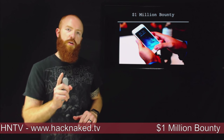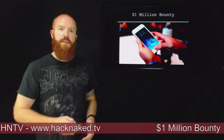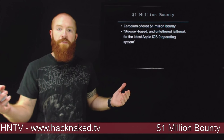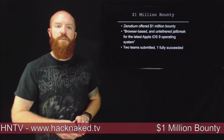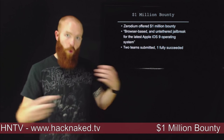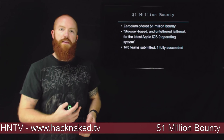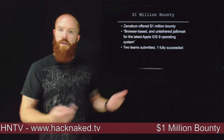One million dollar bug bounty. I actually talked about this story a few weeks back when Zerodium, the company offering the bounty, first announced the contest. Basically, they want a browser-based and untethered jailbreak for the latest Apple iOS 9 operating system on iPhones. They had two teams submit reports, and one of them submitted a full remote compromise — browser-based, likely an exploit in Safari that allowed full control of the Apple device. They awarded that team a million dollar prize.